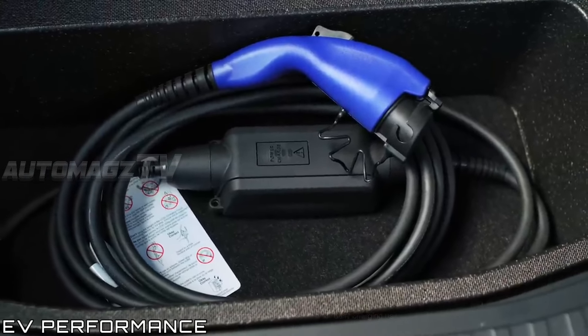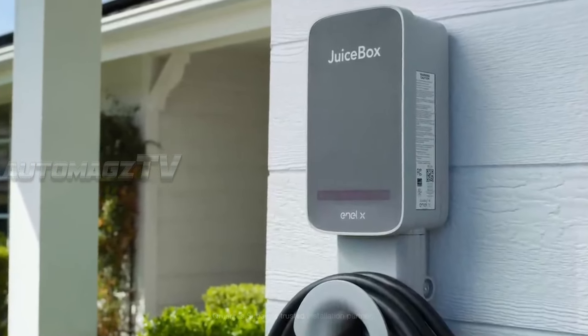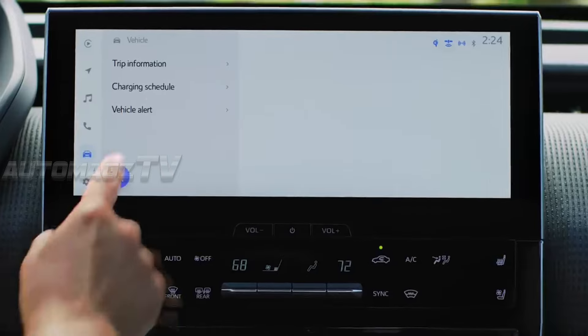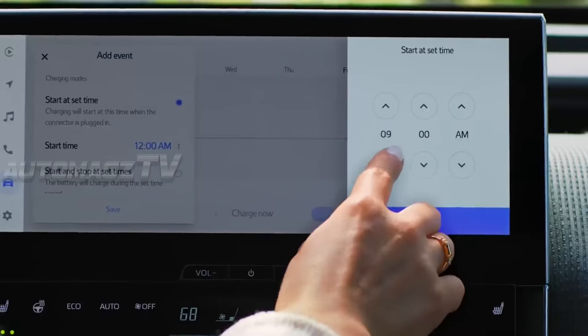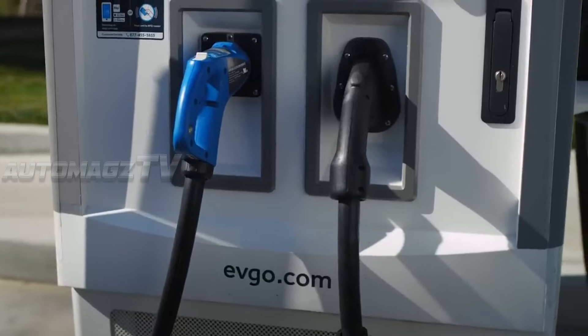The transition to electric power in the 2026 Subaru Legacy introduces numerous performance benefits. Based on this design, it's likely that the Legacy will come with multiple battery configurations, possibly offering ranges between 300 to 400 miles per charge, similar to other high-end EV sedans.